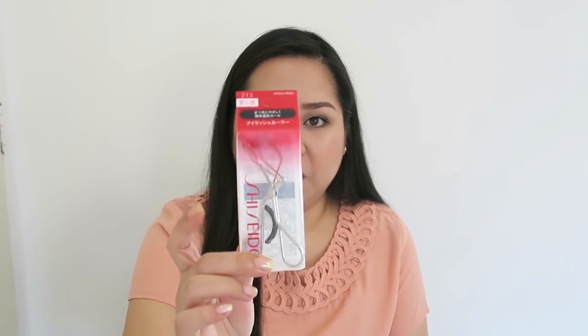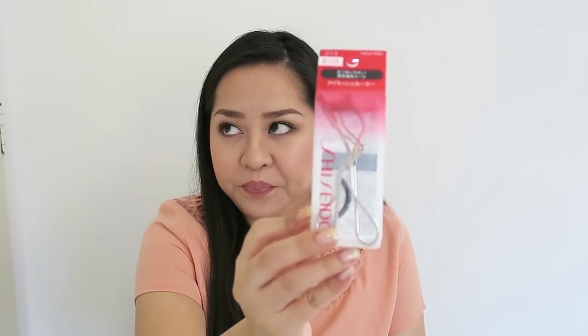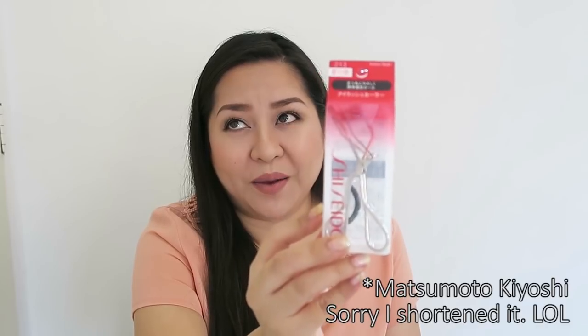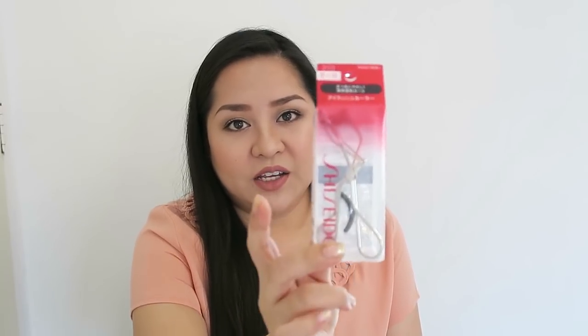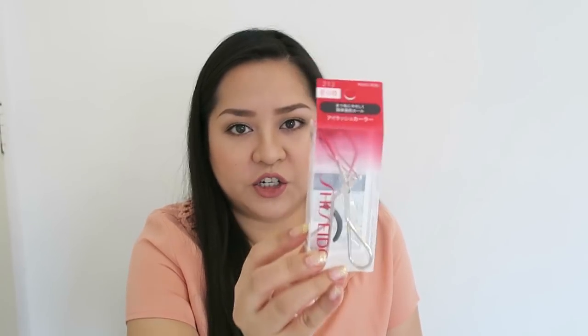Starting off with these small things. First is the Shiseido eyelash curler. I wasn't really planning on buying this one, but when I was in line at the Mitsukoshi drugstore — that's where I mostly bought all the Kit Kats, like the green tea, the raspberry, and the dark chocolate — I saw this at the counter. When I converted it, it turns out it's around 200 pesos, so I bought a lot to give to friends and one for myself. I really wanted to try it since Shiseido sells the rubber pads separately, making it easier to refill.